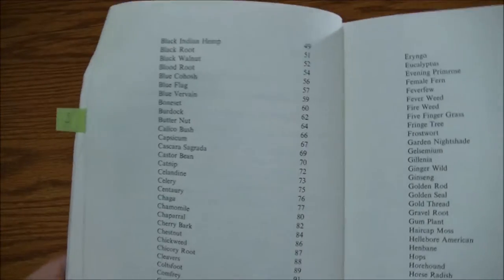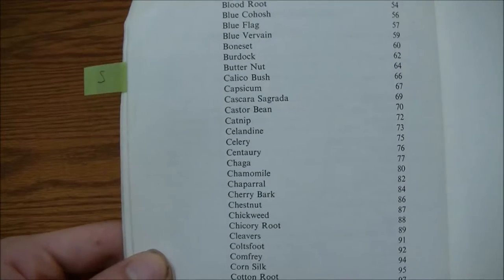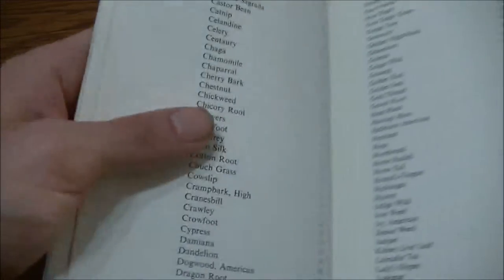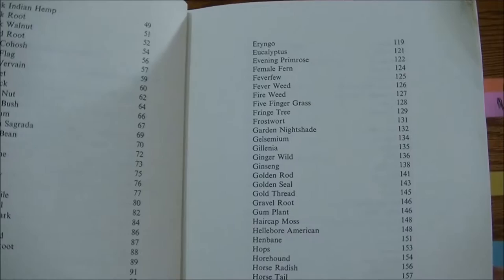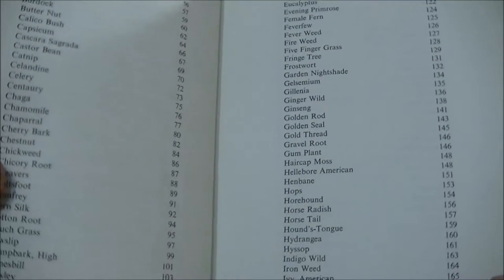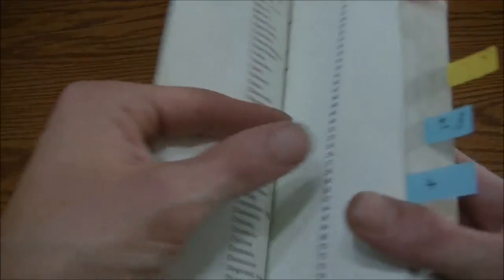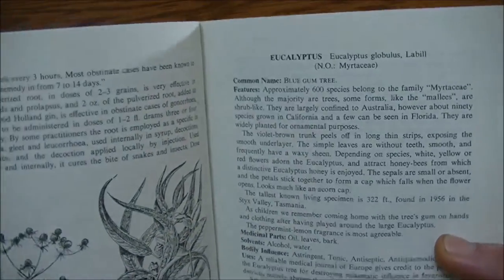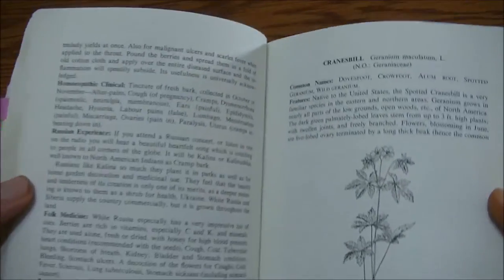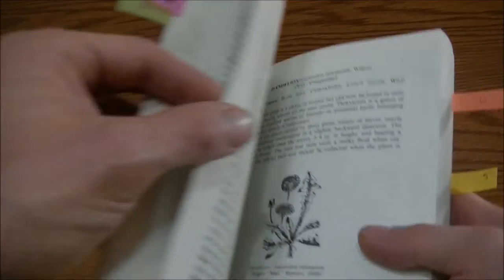Another favorite thing about this book is that it lists everything in alphabetical order. This makes it really easy to find what plant you're looking for. You don't have to guess and flip around to different flower colors or plant structures like in some other field guides. Everything is organized alphabetically — so if you're at eucalyptus and looking for dandelion, you know to go back; if you're at Cranesbill, you adjust accordingly. It's just super easy.